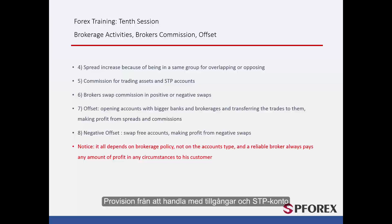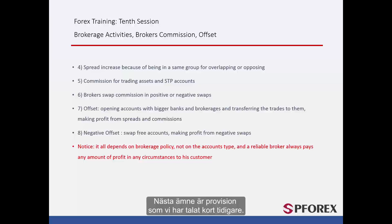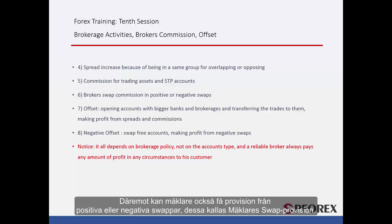Commission for trading assets and STP accounts. The next topic is commission, which we have touched upon briefly before. In the last session about STP and NDD accounts, we explained how a broker gets commission as their revenue. Brokers swap commission — brokers can also receive commission from positive or negative swaps. This is called brokers' swap commission.